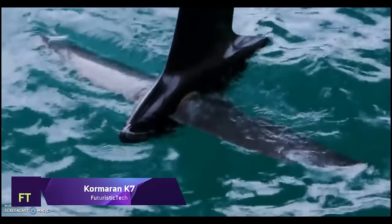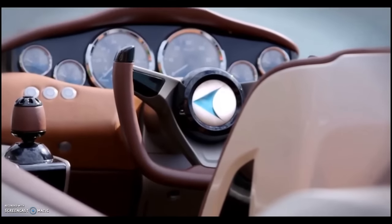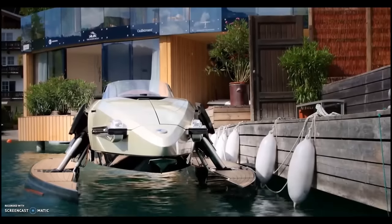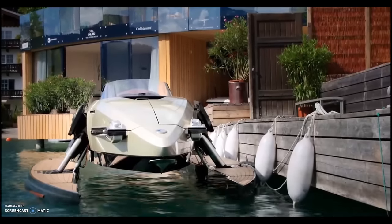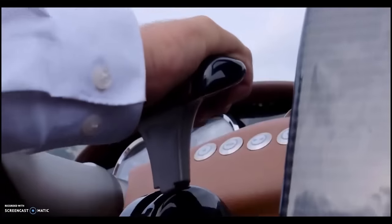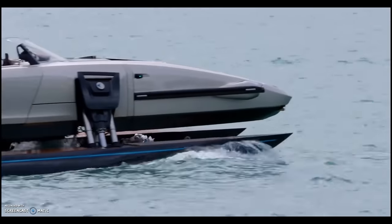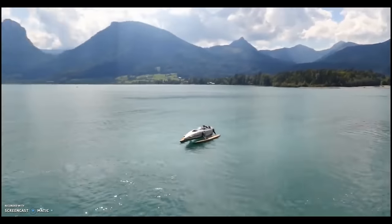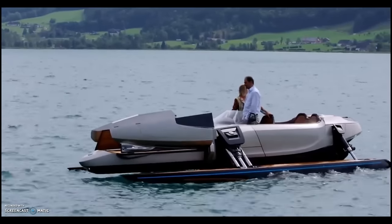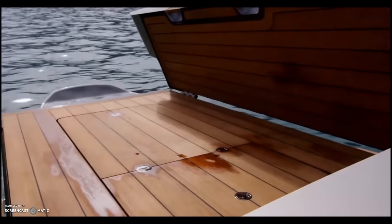Cormoran K7. The Cormoran K7 is an architectural and engineering marvel, not to mention a boat. This watercraft can take four configurations, and depending on the user's choices and conditions, each mode delivers a distinct level of stability, comfort, and speed. Aside from its high-quality construction — which includes carbon fiber, titanium, and teak — the Cormoran K7 also boasts cutting-edge technology, like an onboard computer, wing doors, and an America's Cup hydrofoil system.